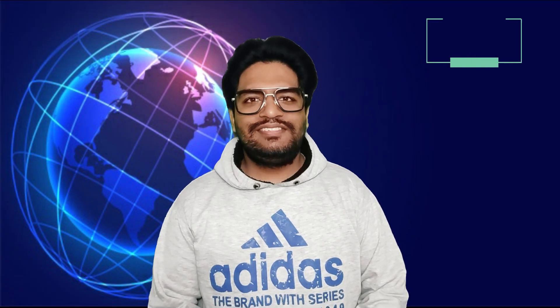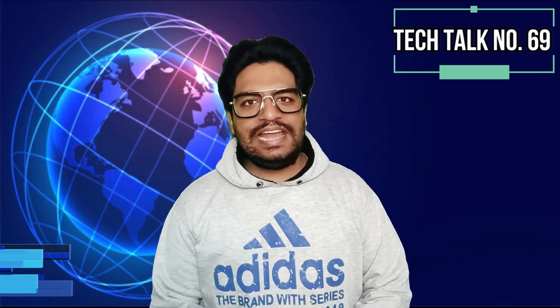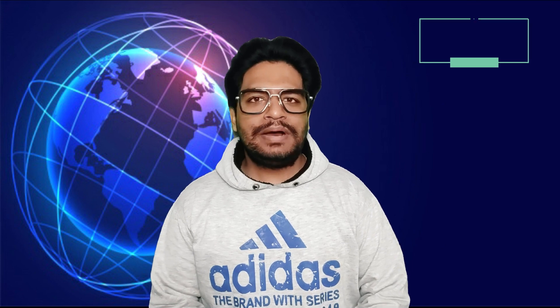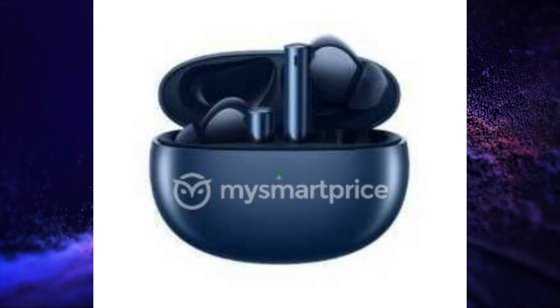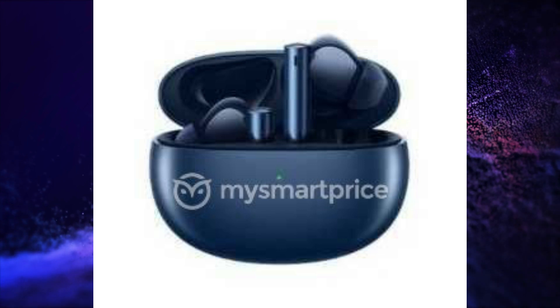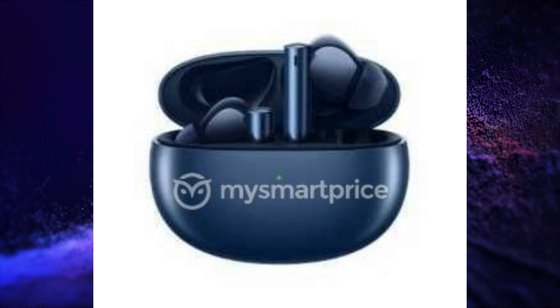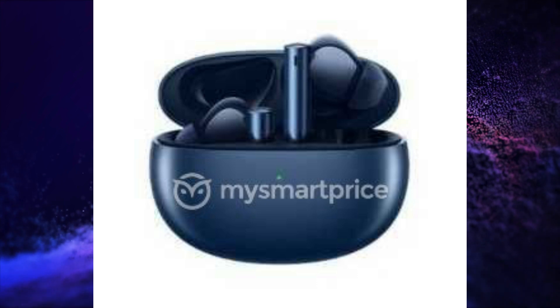Realme is soon going to launch the Realme Buds Air 3 in India and some of its specifications have been leaked by MySmartPrice. These TWS will have active noise cancellation, 30 hours of battery life with the charging case, two devices can be connected simultaneously, Bass Boost Plus mode, and a USB Type-C charging port.